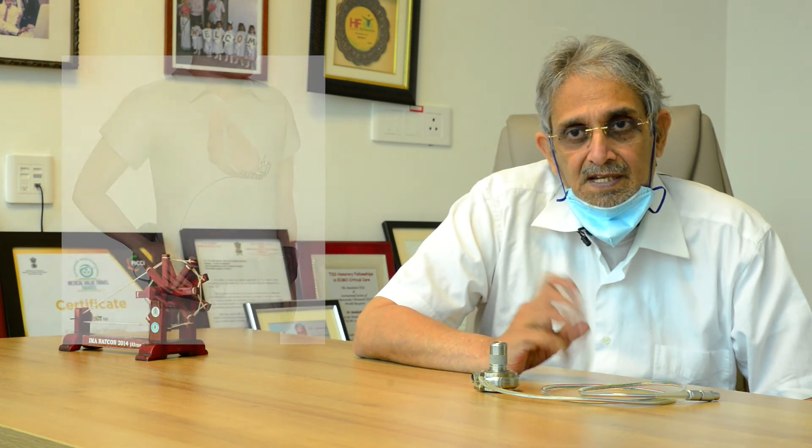Even though initially the pump was developed as a bridge to transplantation and was meant to work for six months to one year, increasingly now with more and more experience we have shown that these pumps are capable of functioning for 10 to 15 years with excellent outcomes. So it's been a very significant advance in this technology and it's bound to help patients worldwide with advanced heart failure who are staring at death or an extremely poor quality of life. This device can change their lives in very significant ways.